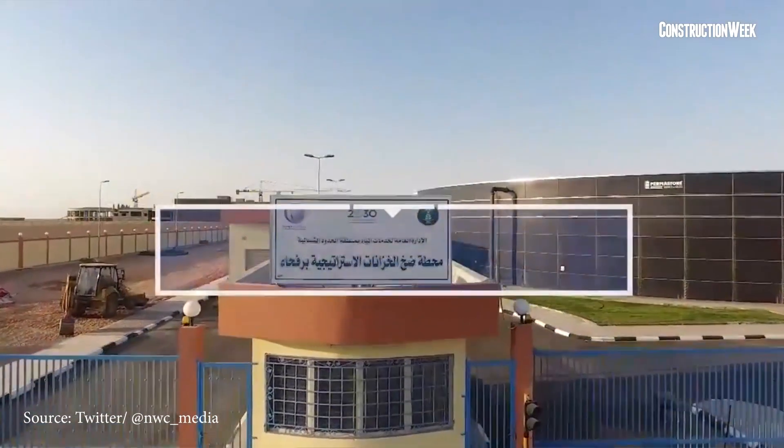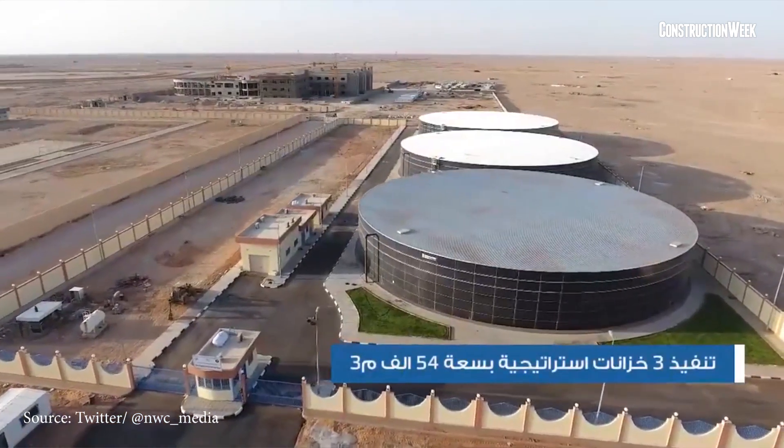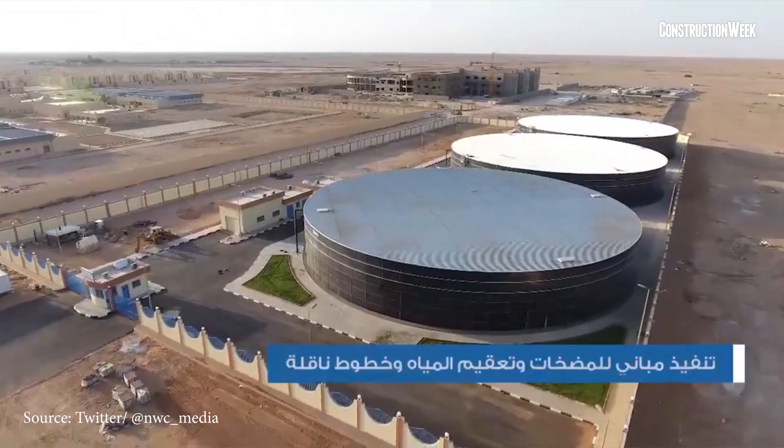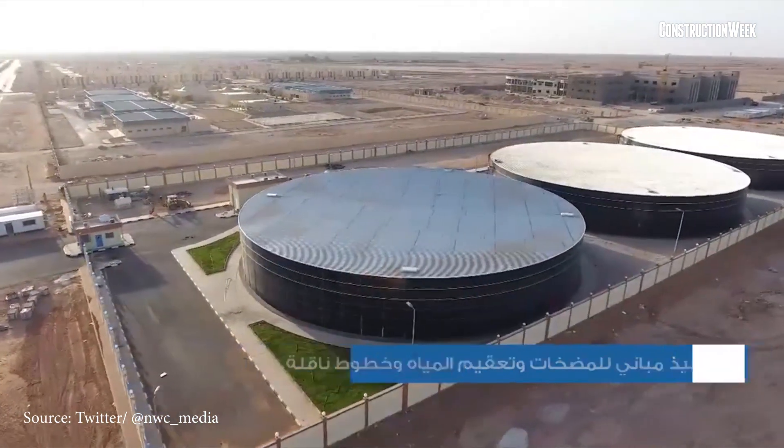In another project update, Saudi Arabia's National Water Company, which is NWC, revealed that it has completed construction work on water reservoirs in the Kingdom's Rafha Governorate with a total capacity of 54,000 cubic meters.